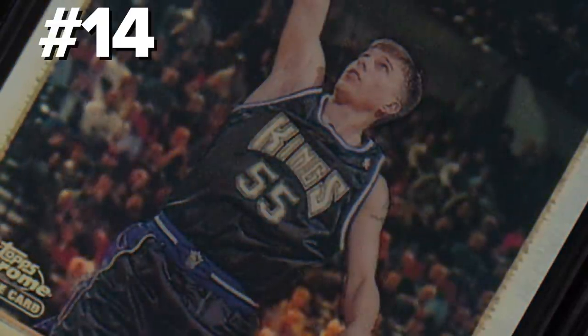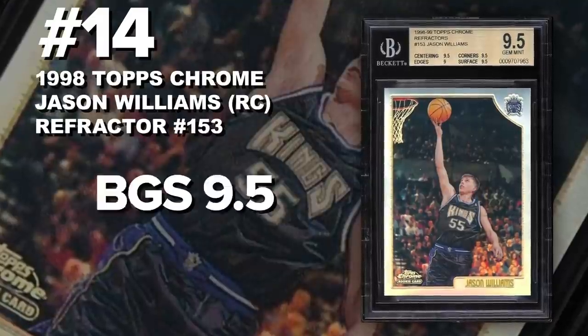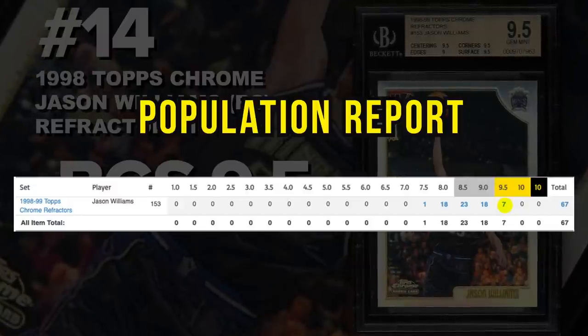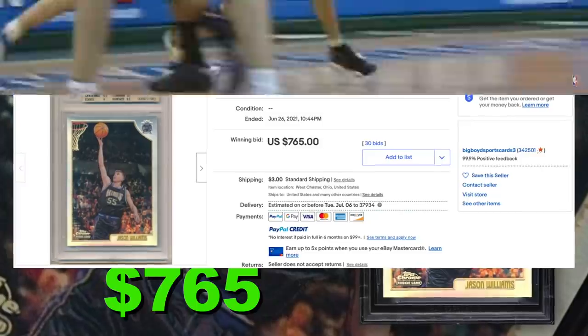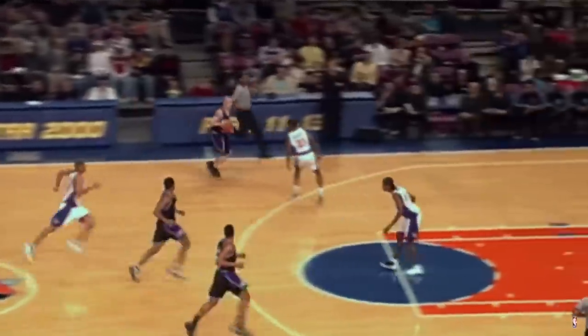Coming in at number 14 is the 1998 Topps Chrome Jason Williams Rookie Card Refractor number 153, graded BGS 9.5, Gem Mint Condition. Current population of only 7 with no 10s and no black labels, with a total of 67 submitted to Beckett so far. Sold at auction June 26th for $765. Jason Williams was a Globetrotter-type player with a unique passing skill, drafted around 7th by the Sacramento Kings. He had a lot of hype and was a very entertaining player — his highlight videos on YouTube are still talked about today, and his rookie cards evidently have some value and collectability.